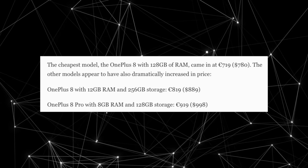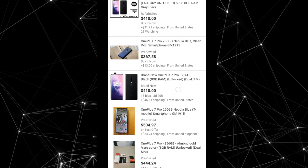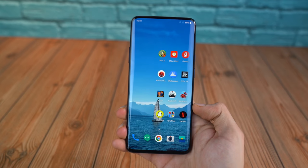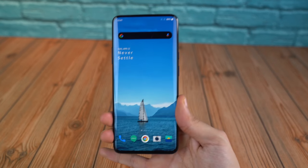Compared to the upcoming pricing of the OnePlus 8 and 8 Pro, this phone can be yours for even less than $400, which is absolutely crazy — there are a lot of deals on eBay right now. That made me think: is this the best value champion in 2020? So I switched from my Samsung Galaxy S20 Ultra, which was my main Android phone, to the OnePlus 7 Pro.